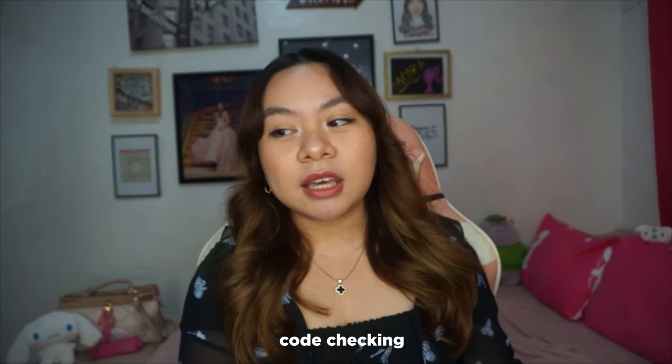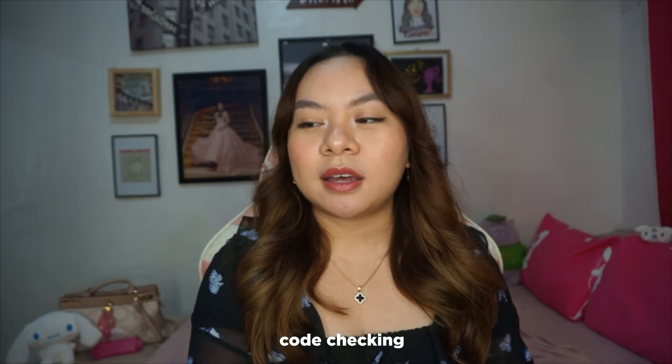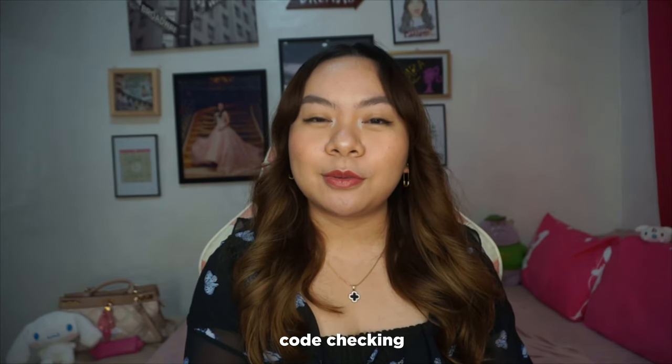Next is code checking. This is something that I learned more about when I started working. Sure, we studied this in college — we learned about the NBC, Fire Code, Accessibility Law, etc. But I don't think I really paid much attention to the specific details and specific sections until I started working and became more familiarized with them.